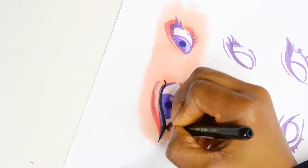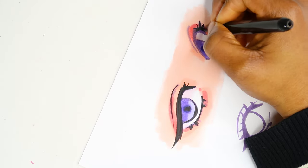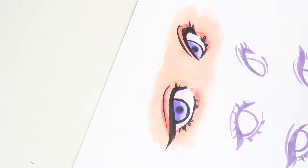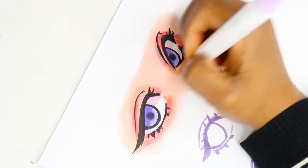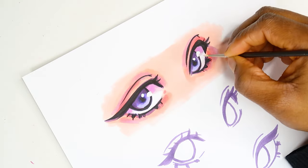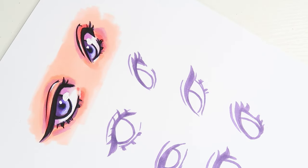I decided to include clips of me coloring the eyes. The first eye you're looking at me color right now is how I used to color it in 2023, and the second eye you'll see is how I plan to color the current and future drawings. This drawing is just lined with a black ink — the black definitely makes everything look bold and bright and still very pretty, but it just doesn't excite me anymore.